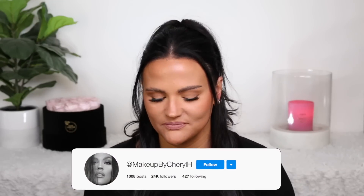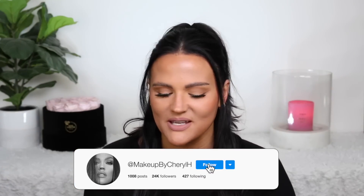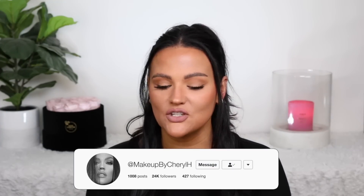Hey guys, welcome back to my channel. Today I'm doing a Project Pan update, and you guys will be very happy because I have been doing quite well. We had a little setback in February when I was having my health issues, but we are back into using these products regularly.